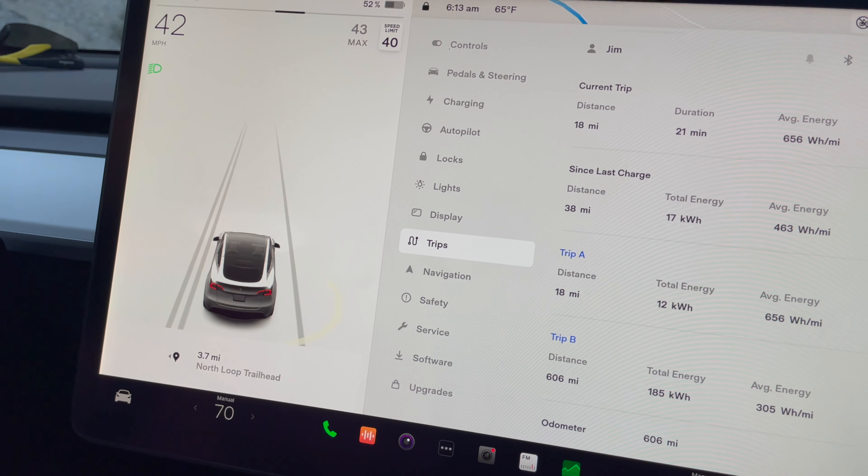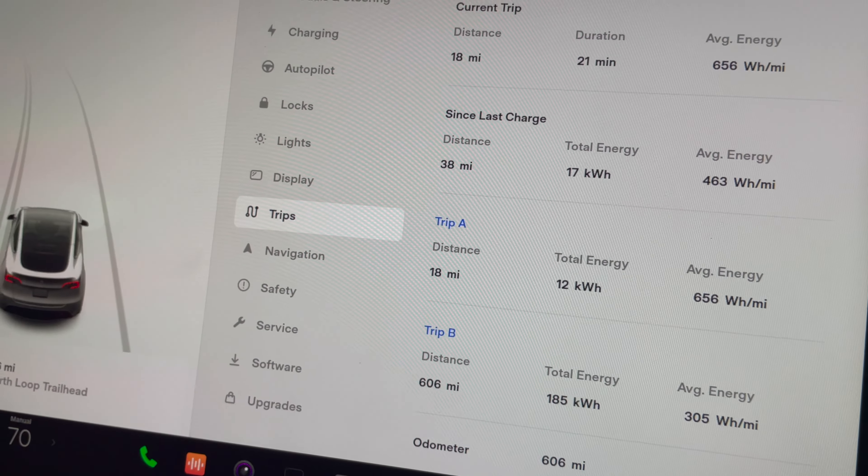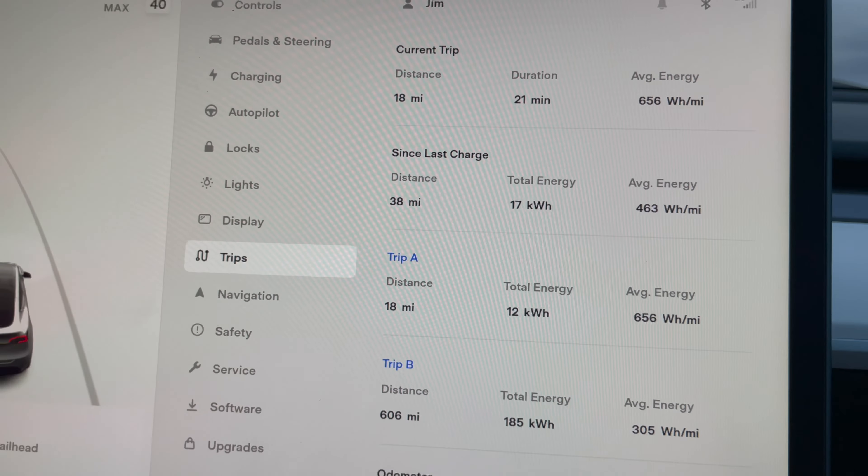We're almost there, maybe about three miles to go, and we're looking at 656 watt hours per mile so far.